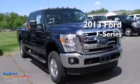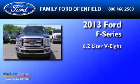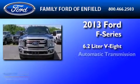This is a brand new 2013 Ford F-Series. It has a 6.2 liter 8-cylinder engine and an automatic transmission.